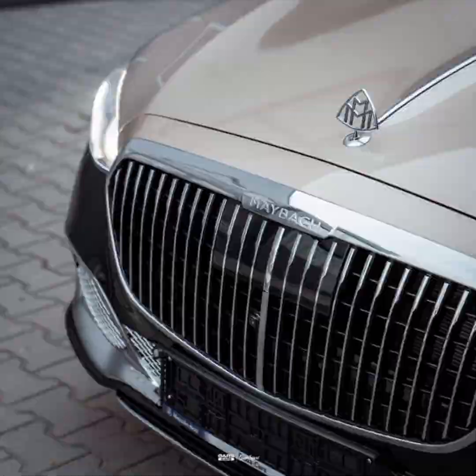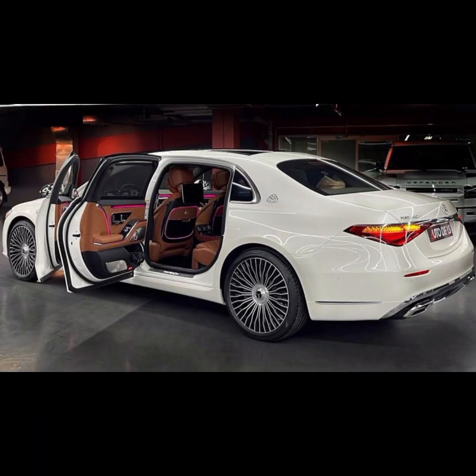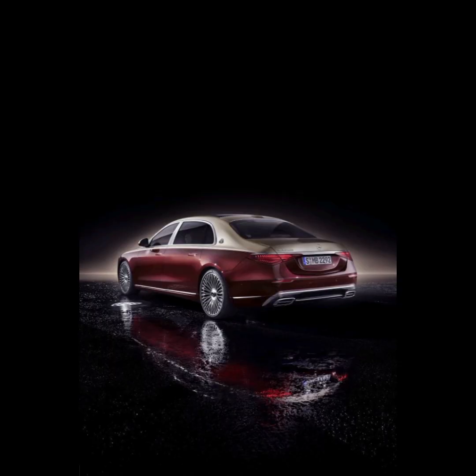Hi everyone, welcome to our YouTube channel. We will share with you the news and views about all kinds of vehicles and their fancy decorations. The Maybach S680 is a luxury car that combines the best of both worlds: the engineering and design of the Mercedes-Benz S Class and the exclusivity and opulence of the Maybach brand.